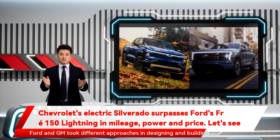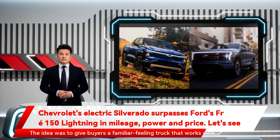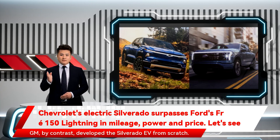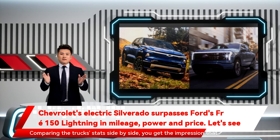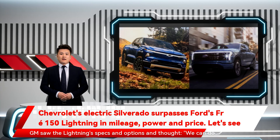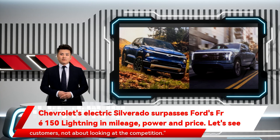Ford and GM took different approaches in designing and building their trucks. The Lightning shares its styling and much of its body with the gas-powered F-150. The idea was to give buyers a familiar-feeling truck that works with all the popular Ford accessories. GM, by contrast, developed the Silverado EV from scratch — it doesn't look all that similar to its gas-fueled sibling. Comparing the trucks' stats side by side, you get the impression that GM saw the Lightning's specs and thought, 'we can do slightly better.' But a Chevrolet spokesperson told Insider that the development of the Silverado EV was about creating the best possible solutions for customers, not about looking at the competition.